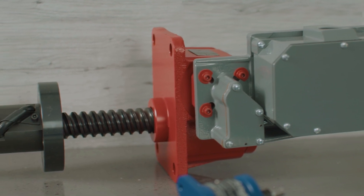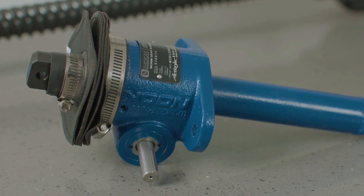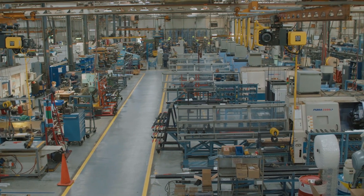With our expanded screw jacks product line, we're able to take advantage of enhanced operational efficiencies, vertical integration, and application engineering resources to provide an even better experience for our customers. Plus, with manufacturing facilities in both Europe and North America, we're able to deliver a quicker, more local approach to our sales, lead times, and service.